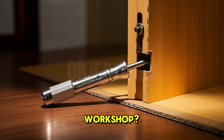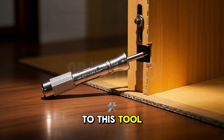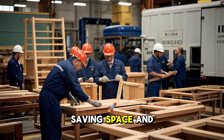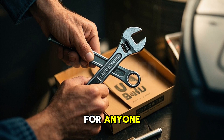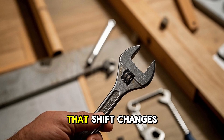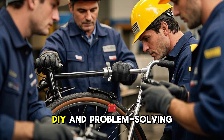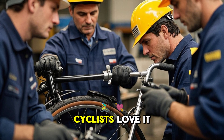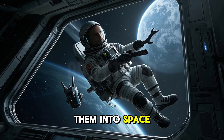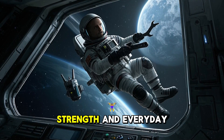So why does the Allen wrench matter beyond the workshop? It becomes a symbol of modern design. Think about flat-pack furniture — companies like IKEA owe their success to this tool. In the 1950s and 60s, furniture makers realized they could ship products in pieces, saving space and money. The Allen wrench makes assembly easy for anyone. No need for a full tool kit, just one little hex key, often included in the box. That shift changes how we buy and build things at home. It pops up in pop culture too — cyclists love it for quick bike repairs, engineers rely on it for precision machinery, and even astronauts carry them into space. The Allen wrench is small, but its reach is massive.